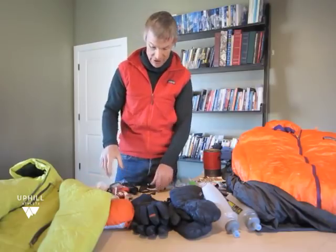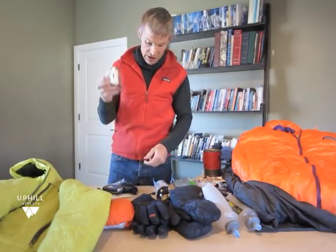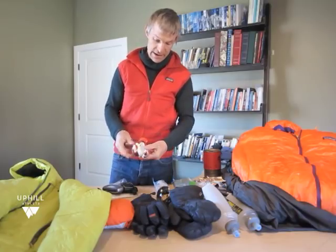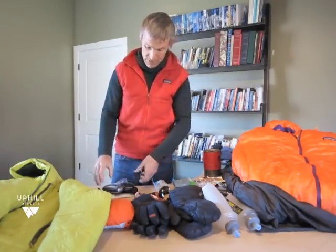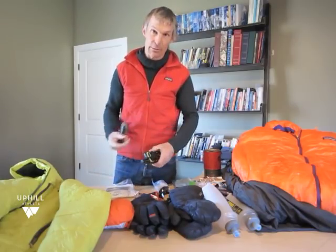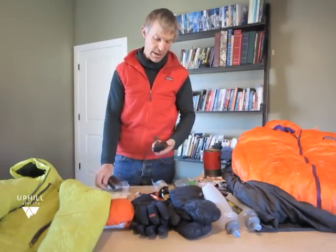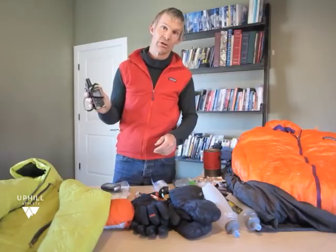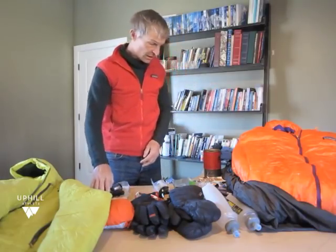Then this other stuff: of course a pair of sunglasses, some sunscreen to share, a headlamp — these new headlamps with the big rechargeable batteries are pretty incredible in terms of how long they last. And then for navigation: a GPS, an altimeter probably on my watch, a paper map — I'm a big believer in always having a paper map — and then a Garmin inReach device for emergency communications.